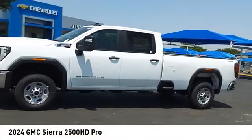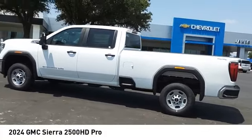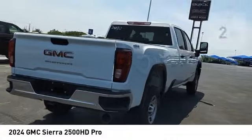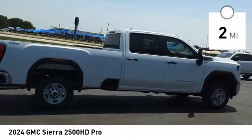We are pleased to show you the 2024 Sierra 2500 HD. The GMC Sierra 2500 HD has all your workhorse basics covered. No worries here — this vehicle has less than 100 miles. Here are some of this vehicle's great options.